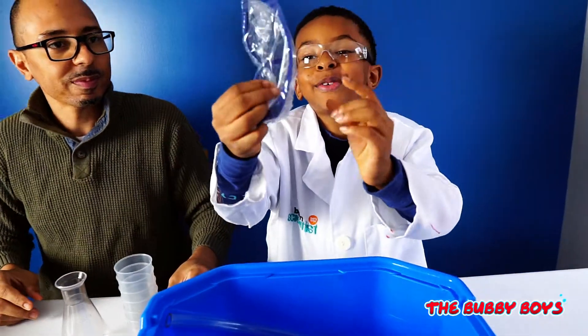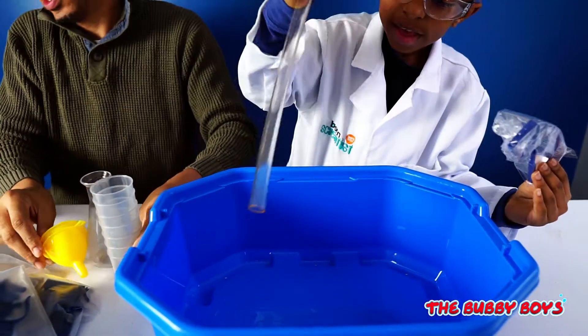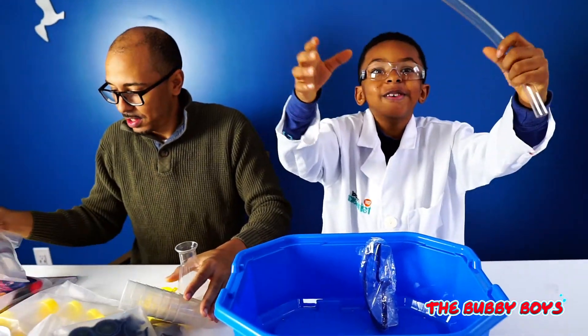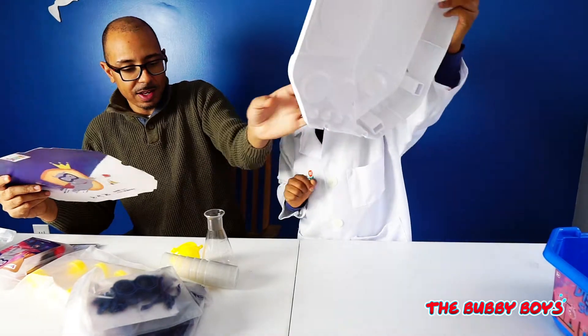It comes with an extra set of glasses, which I already have. Oh, it's huge. Alright, cool. Let's get it to the base. Set that down flat.